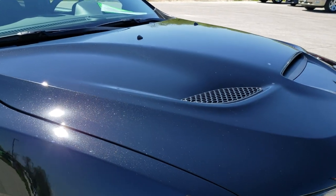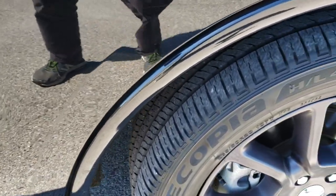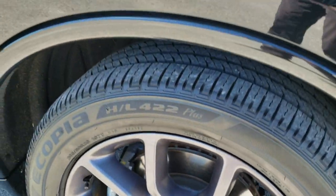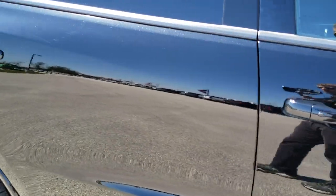Didn't see any dents or dings on the hood. Passenger side fender is in excellent condition as well, and the passenger side rim has no scuffs or scrapes — very nice condition. As you go down this side of the Durango, you can see just how clean the body is, how reflective and mirror-like that paint is.